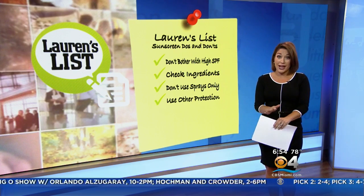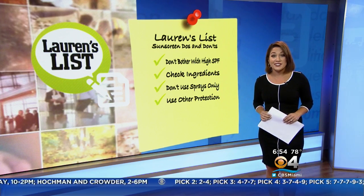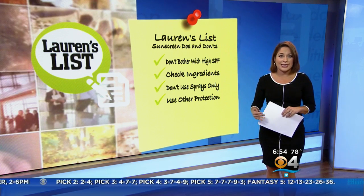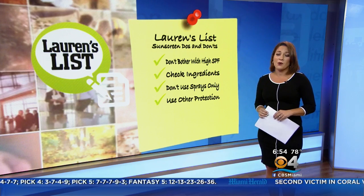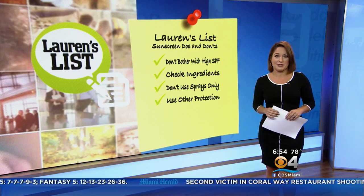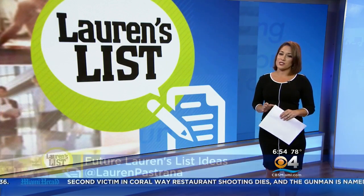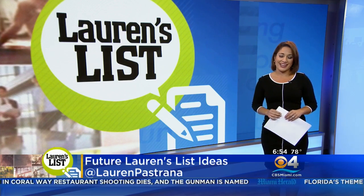Finally, do use other forms of protection. Sunscreen is great when applied correctly, but experts say it's not proven to prevent all types of skin cancer. Cover up — wear shirts, hats, pants, shorts whenever possible, and try to stay under an umbrella at the beach when you're not enjoying the water. What's your best advice for protecting your skin? Tell me on Facebook or Twitter — my handle is at Lauren Pastrana, and you can send future Lauren's List topics my way as well.